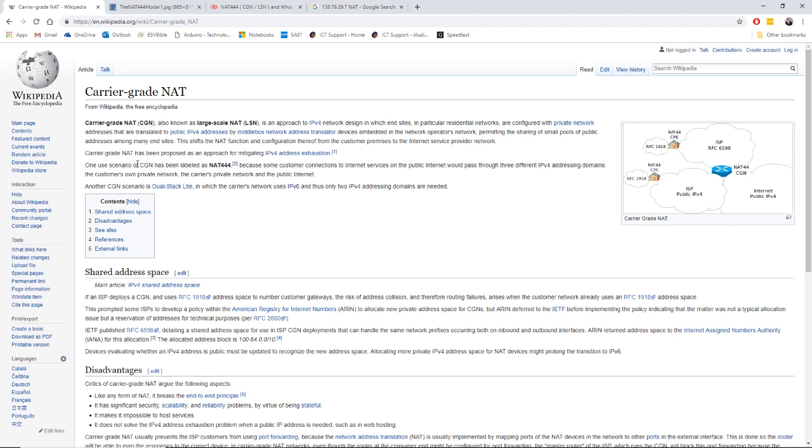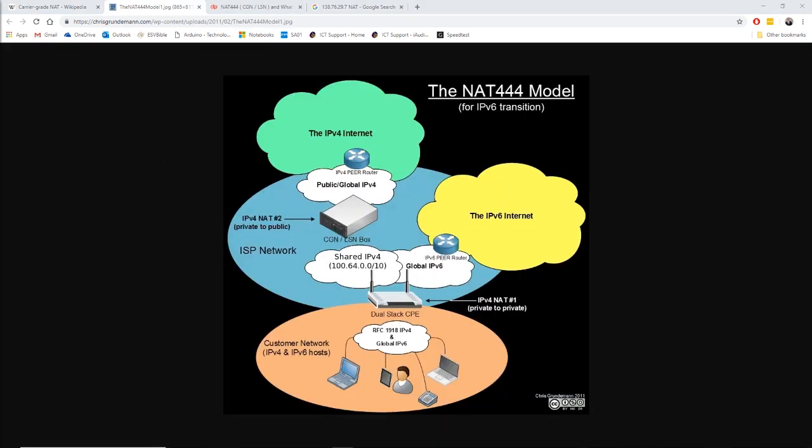One configuration of carrier grade NAT has been labelled NAT444, which basically sums it up as being a triple NAT. As we can see in this diagram, the triple NAT model shows your customer connection at the bottom — this is your modem router. Your modem router is being assigned a shared IPv4 address range from your internet service provider.